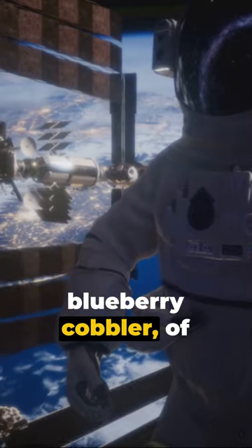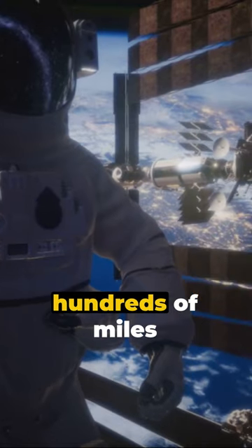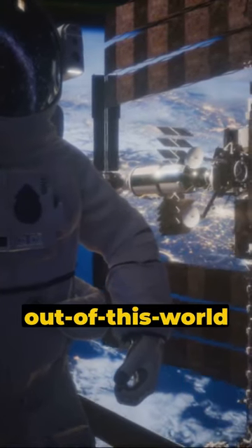Thanksgiving in space — and for dessert? Thermostabilized blueberry cobbler, of course. It might not be mom's home cooking, but it's a taste of home hundreds of miles above Earth. Now that's out-of-this-world Thanksgiving.